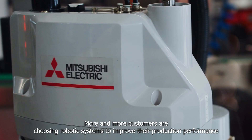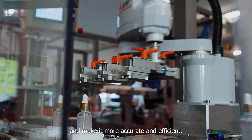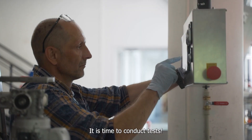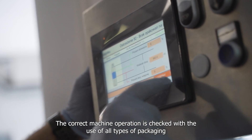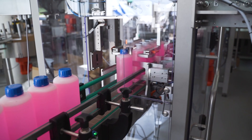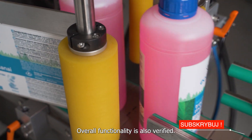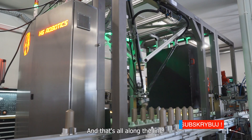More and more customers are choosing robotic systems to improve their production performance and make it more accurate and efficient. It is time to conduct tests. The correct machine operation is checked using all types of packaging together with the products that will be used by the customer. Overall functionality is also verified — this approach guarantees success, and that's all along the line.